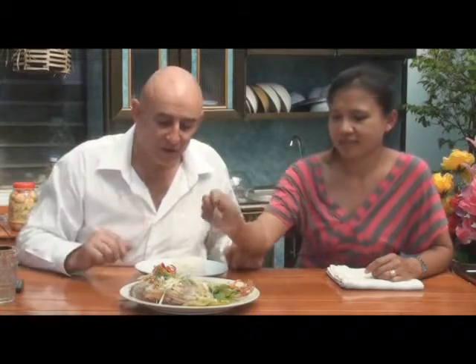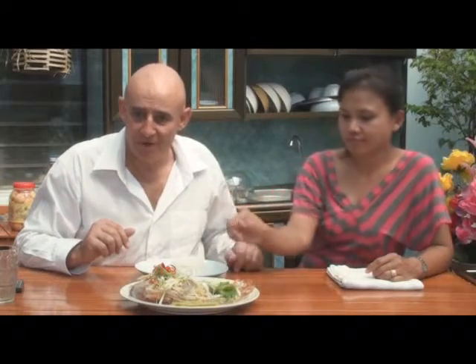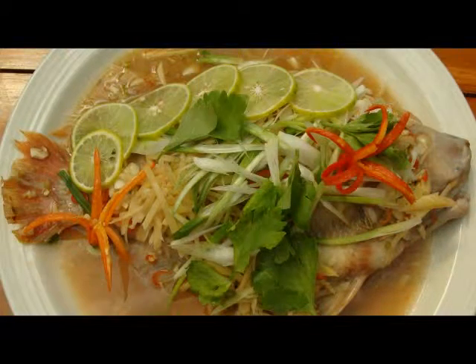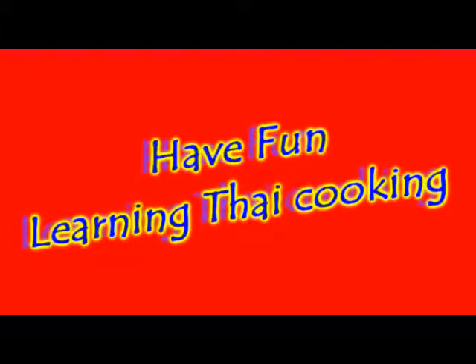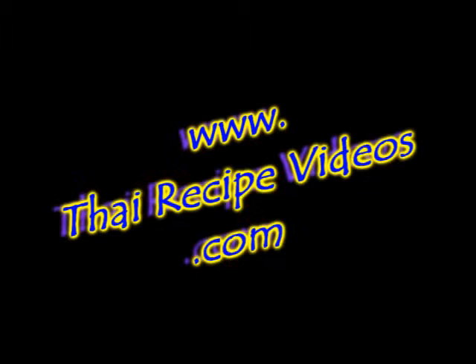So very versatile and it's quick to cook — about 20 minutes from start to finish. Thank you very much. Recipes down below, as always. Bye-bye. We'll see you next week. Bye-bye.